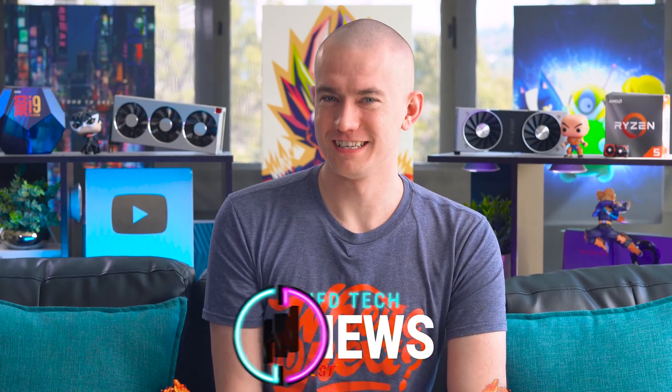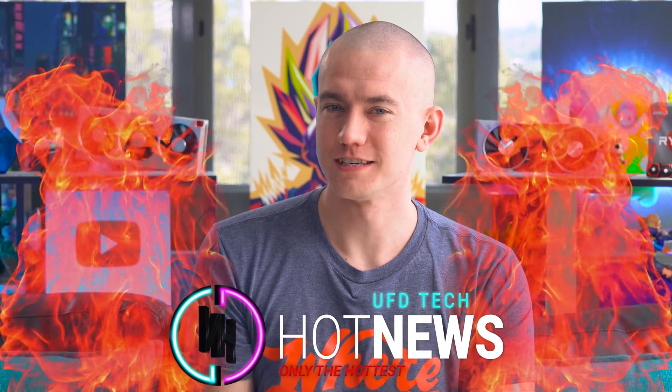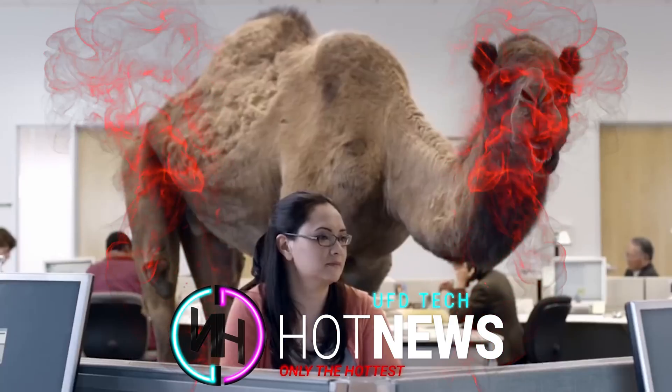Guess what day it is. That's right, it's hump day. Nobody remembers that commercial with the camel.